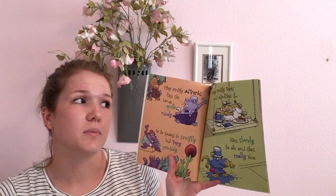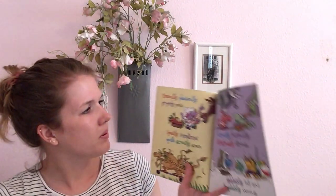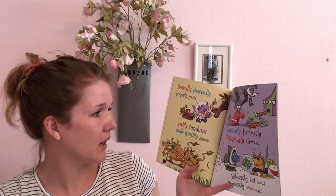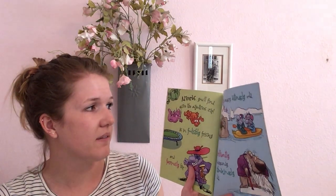They modify verbs and adjectives too. Like, slowly he ate, and she's really blue. Presently, pleasantly, properly prays. Speedily, sometimes, quite greedily, grays. Curiously, furiously, strikingly strong. Helplessly lost, and hopelessly wrong. Adverbs, you'll find, give the adjective zip — as in foolishly frisky and famously hip. Bitterly angry, and bitingly cold. Brilliantly burgundy, and shockingly old.